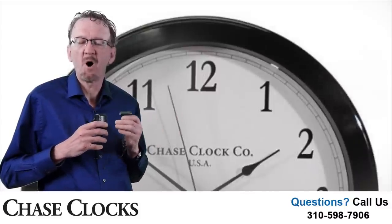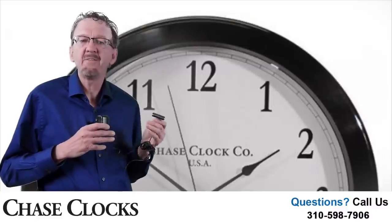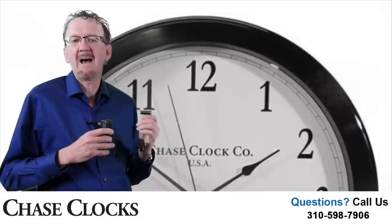The clock motor also eliminates the need to worry about adjusting your clock in the spring or fall for the time changes. With the Grande electric clock, it happens automatically.